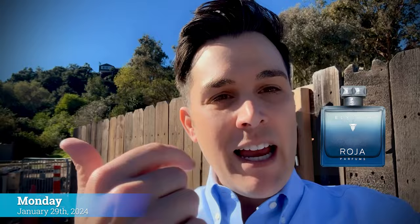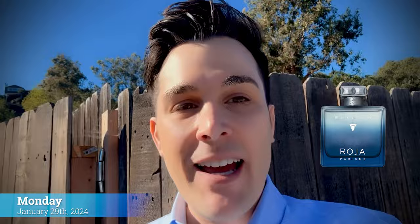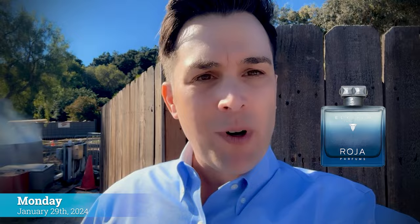It's a beautiful 77-degree day today in Los Angeles. My fragrance of the day is Elysium Eau Intense by Roja Parfums. Lime, rhubarb, and dry woods is what comes off the most to me. I got a couple compliments when I first sprayed it on, and I'm really enjoying how it sits on my skin — it's one of those ones that when it works for you, it works. Monday, January 29th.